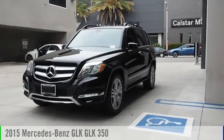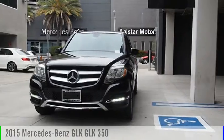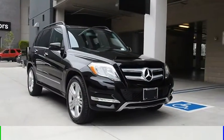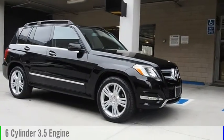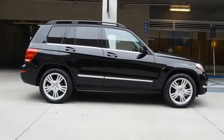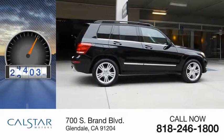Stop by and take a look at the 2015 GLK class. This vehicle is powered by a rear-wheel drive, six-cylinder, 3.5-liter engine, and comes with a seven-speed automatic transmission. This vehicle has less than 60,000 miles.